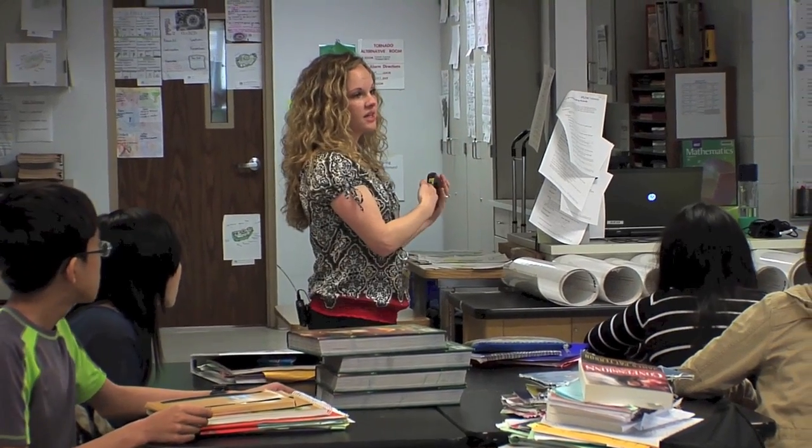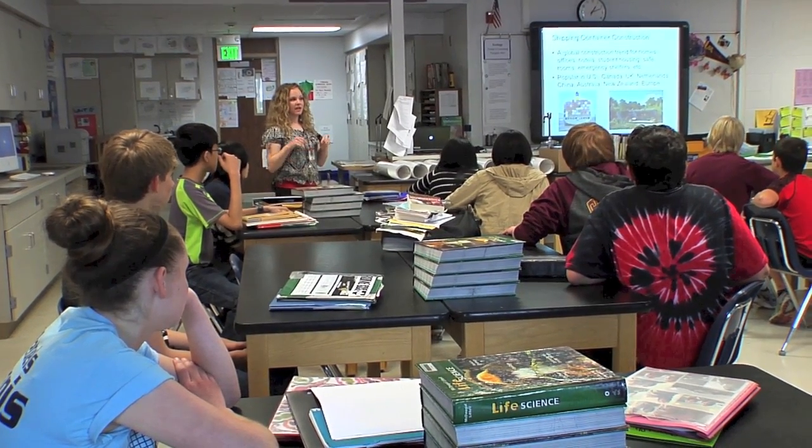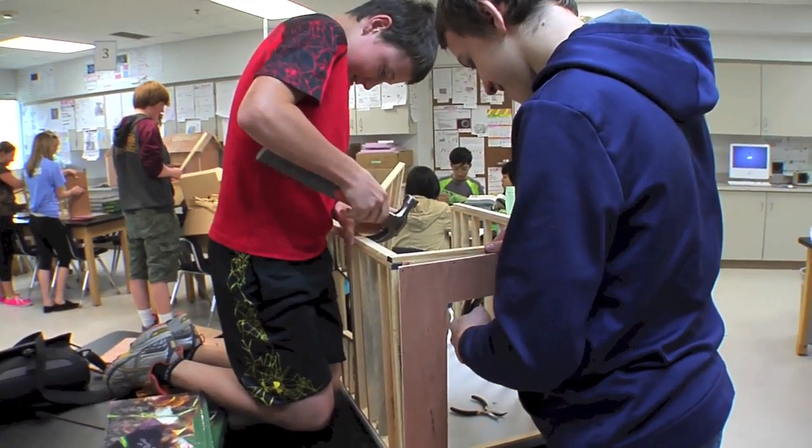Next year it will expand to our seventh grade advanced science classes and also it will become an elective. The projects that students are working on are more relevant to what's going on around them in the world — very much geared towards using their critical thinking skills, collaborative skills, creativity skills, and communication.